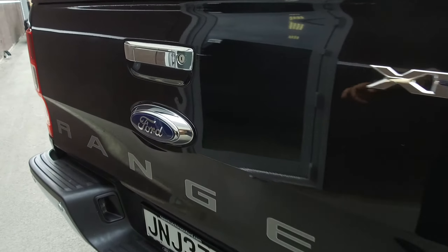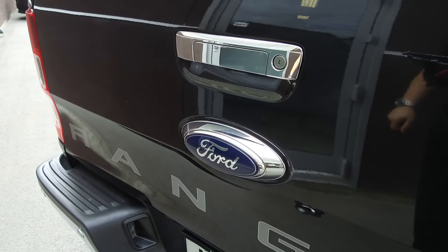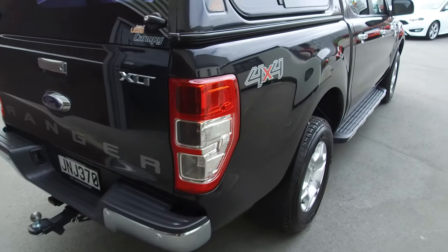There is a small dent just above the badge at the rear — quite hard to see, but I'm just letting you know it's there. Let's jump in the driver's seat and start the vehicle.